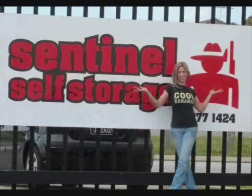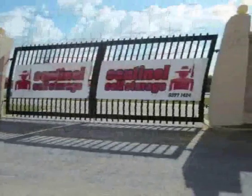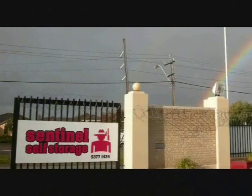Welcome to Sentinel Self Storage. At Sentinel Self Storage we have many different size storage units to suit any requirement, with affordable rates and customer service.